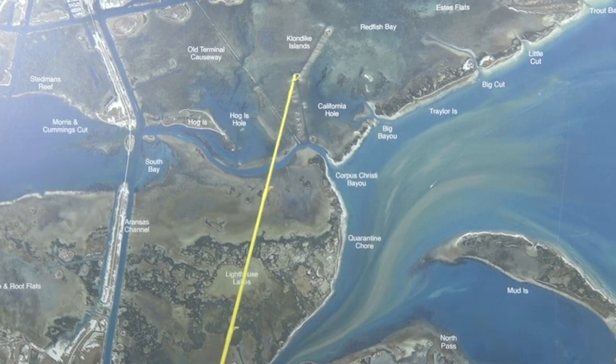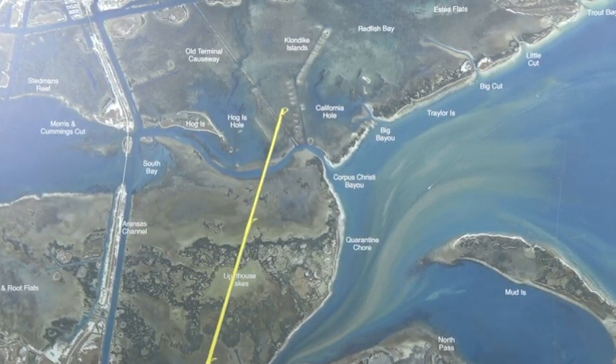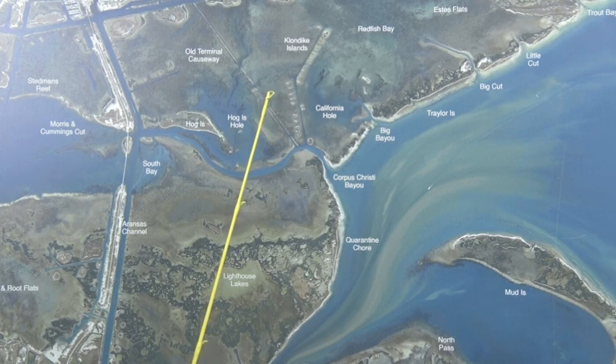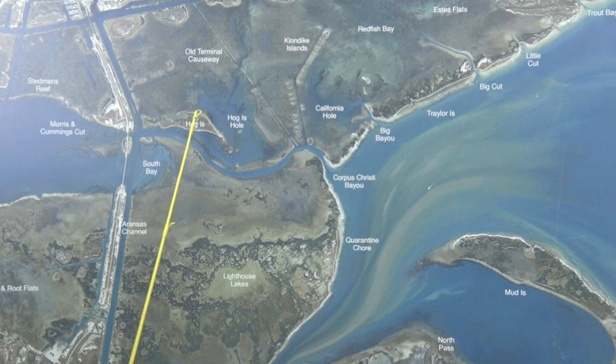Over here in the V, between the California Hole and the Klondike Islands, at the old terminal causeway — we call that the funnel area — there's been some decent reds in there on mullet. Cut menhaden's working. Also right here at Hog Island, this L-Reef's been holding some trout. Popping cork and shrimp seems to be working pretty good.